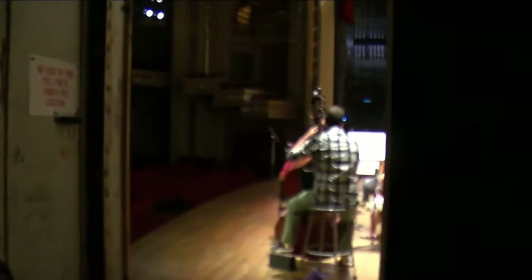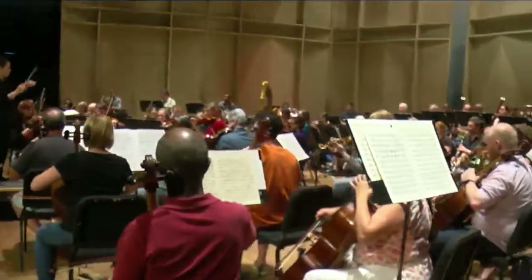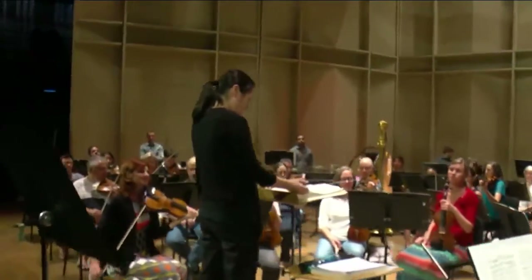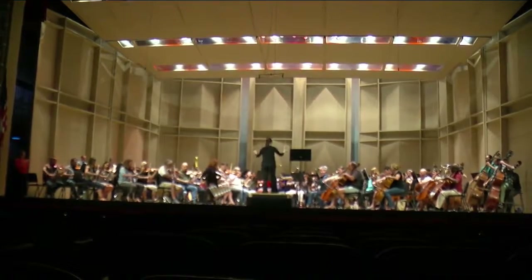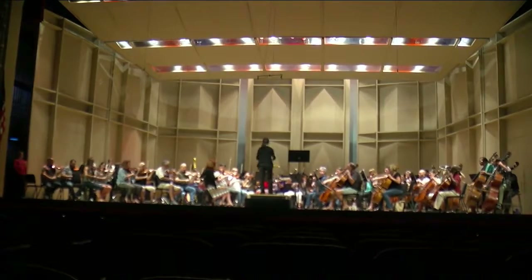From backstage to center stage, from the first note to the last, making beautiful music is on these musicians' minds. After the last note, and the audience is so ecstatic, we share this beautiful moment together. That's really exciting. For Made in Our Hometown, I'm Latricia Thomas.